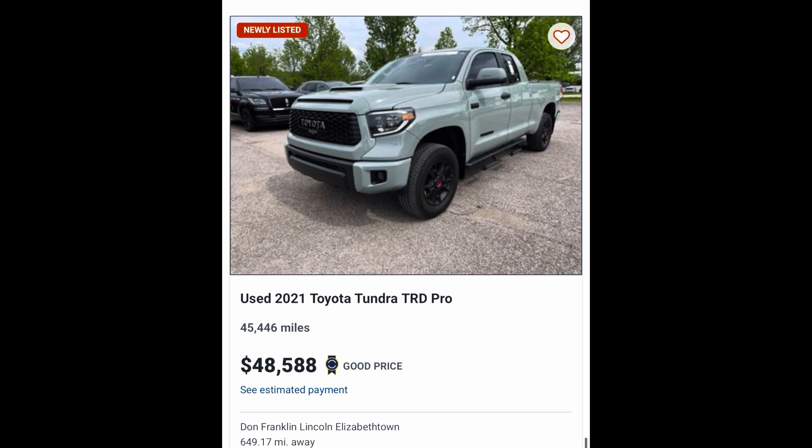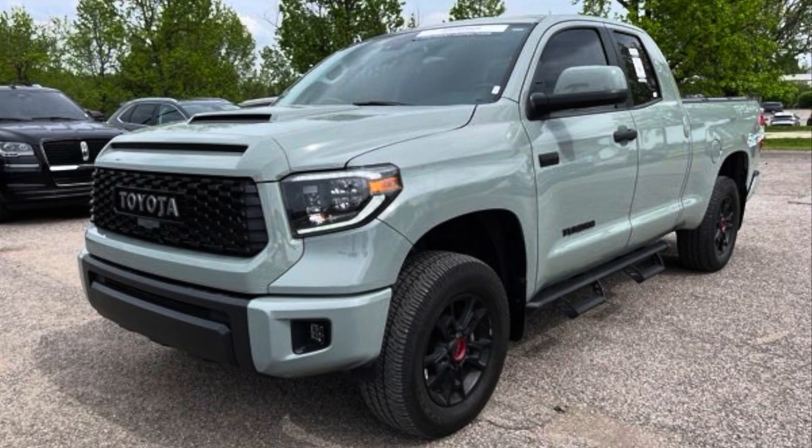When this truck was brand new it was roughly, depending on things like side steps and spray-on liner, around $54,000, with the CrewMax being around $57,000, give or take a thousand each way. So 45,000 miles and it's still $48,000. These trucks are known to hold their value. And don't forget, a lot of people are trying to get these V8s because in the new generation Tundra there was no V8. So these are extra popular, and a lot of dealers know that, but I don't know if they know how rare this one is.